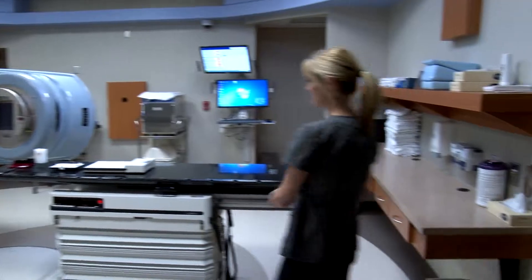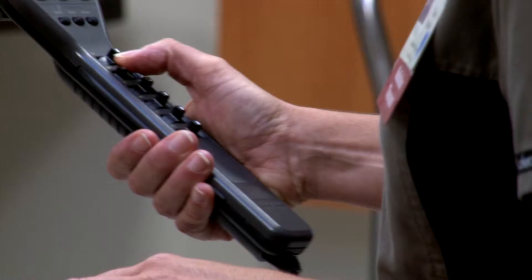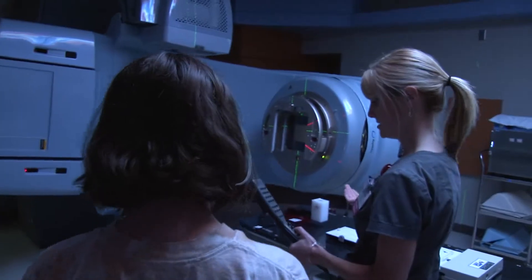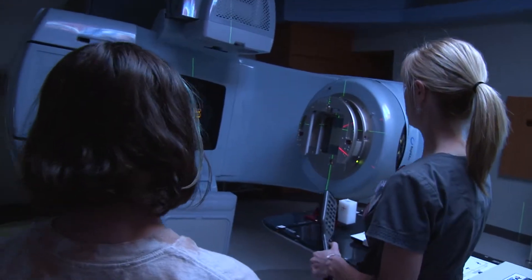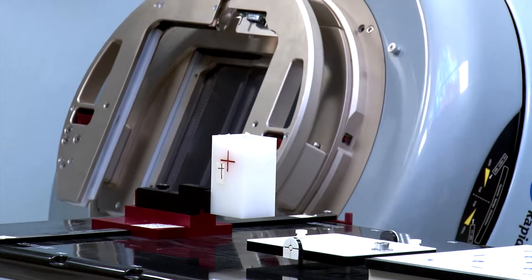This is our new treatment machine. When the patients come in, they'll lay on this table, we'll bring it up, and this part of the machine actually moves around the patient. So once they're lined up on their marks, this will rotate and treat from all the different angles.